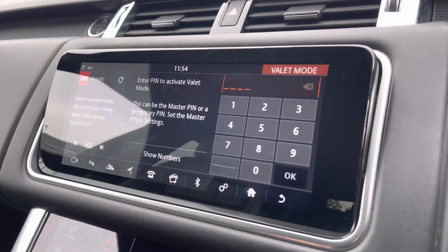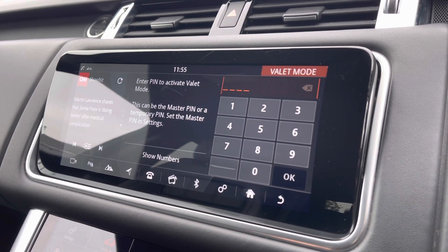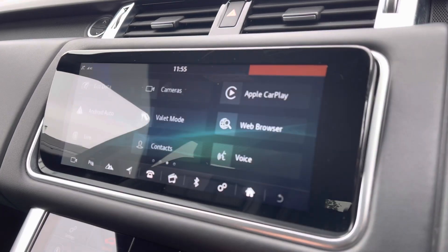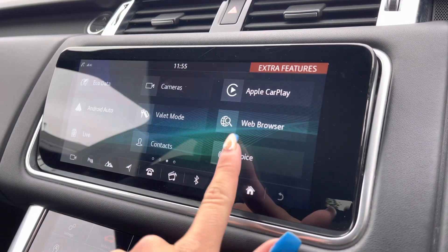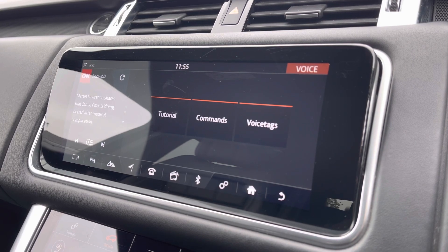You also gain access to valet mode, ensuring all of your personal details can be safely hidden away if necessary, or even your voice recognition system, ensuring you can keep your head up and eyes on the road when making any commands.